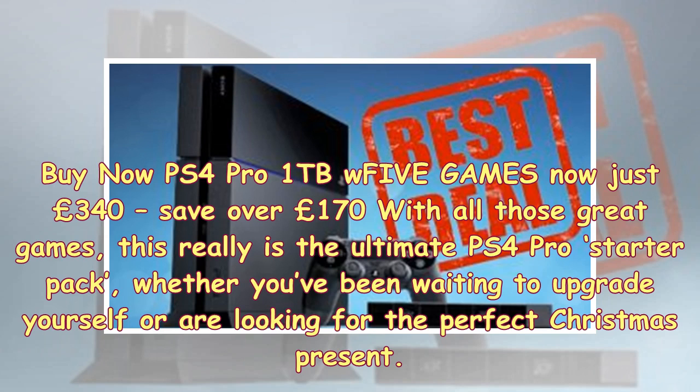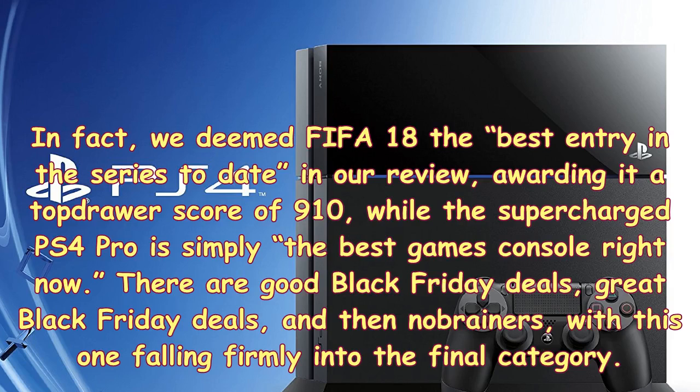With all those great games, this really is the ultimate PS4 Pro starter pack, whether you've been waiting to upgrade yourself or are looking for the perfect Christmas present. In fact, we deemed FIFA 18 the best entry in the series to date in our review, awarding it a top-drawer score of 9/10, while the super-charged PS4 Pro is simply the best games console right now.